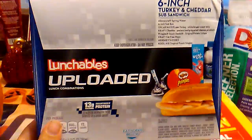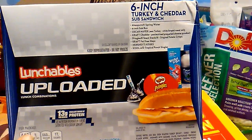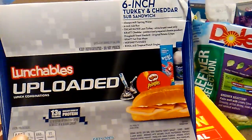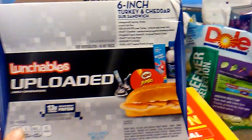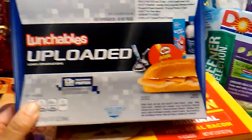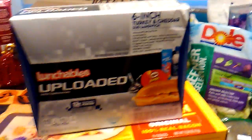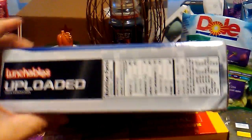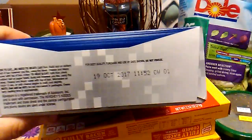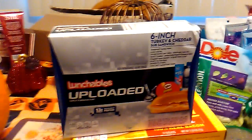They were stocking these Lunchable Uploaded. The six-inch turkey and cheddar sub sandwich comes with the Pringles, two Hershey Kisses, a little bottled water, and a packet of Kool-Aid. I did get just one — my husband does not like these, but my doctors are far away, so it's kind of nice to not have to buy lunch. And this is only 99 cents. Expiration date is October 19th, so that's a pretty decent expiration date, in my opinion.